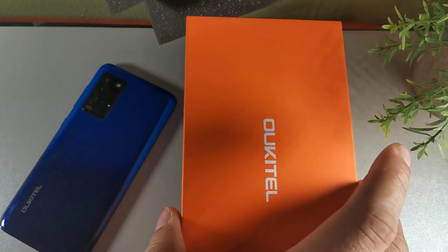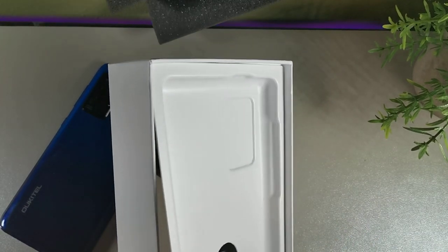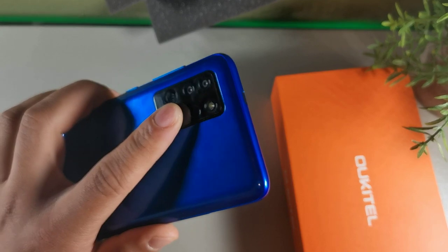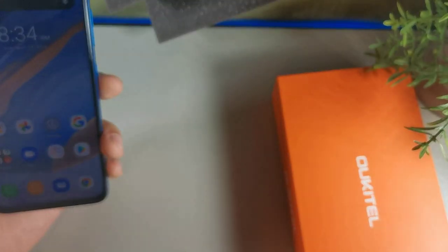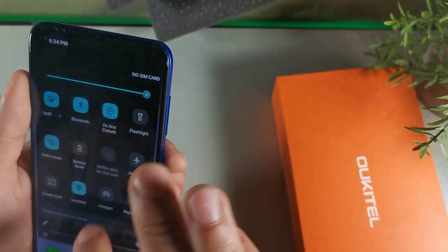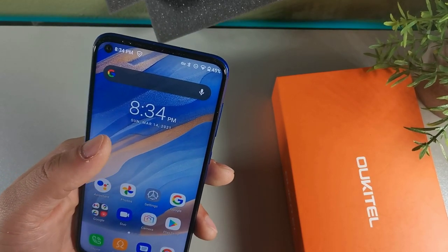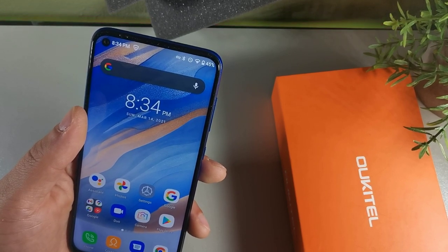The next device is the Alcatel C21. This device packs a full HD plus display with 398 pixels per inch. Inside the box you also get a case, SIM removal tool, charging brick, and wall adapter. We have a plastic frame with a TFT LCD IPS display. The fingerprint sensor is located on the back. Just like the New Mobile G5 and Redmi Note 8 Pro, you get facial recognition and a fingerprint sensor — and that unlocks really quick. You get a 6.4 inch display that's really beautiful and bright, with 4 gigabytes of RAM and 128 gigabytes of internal storage.